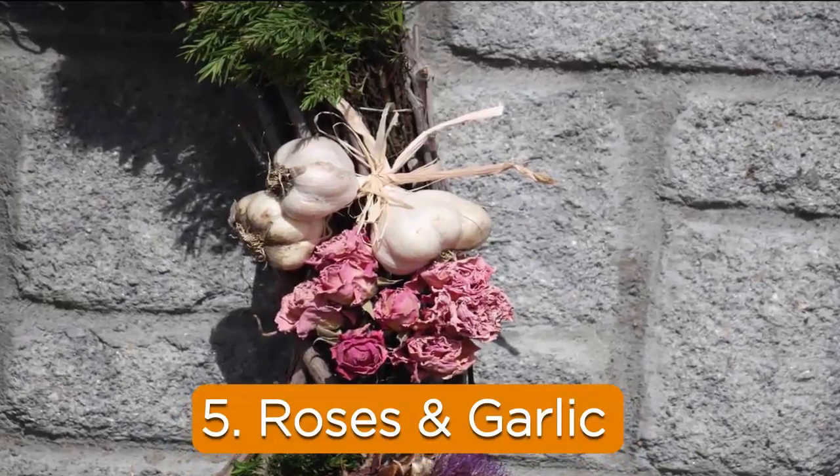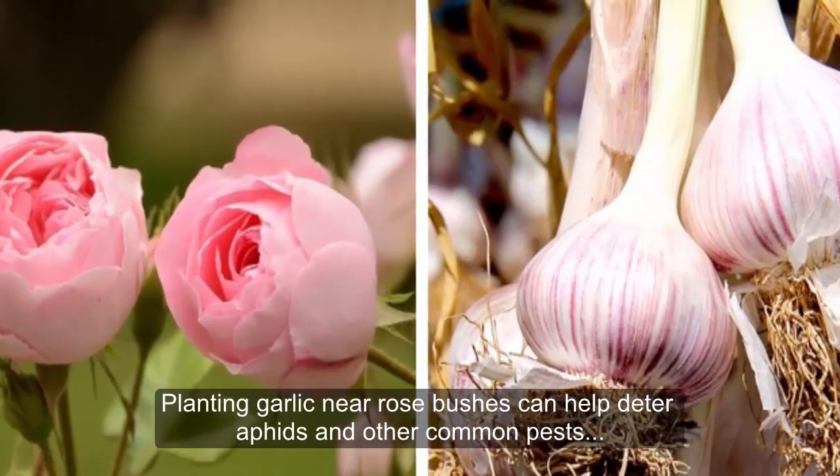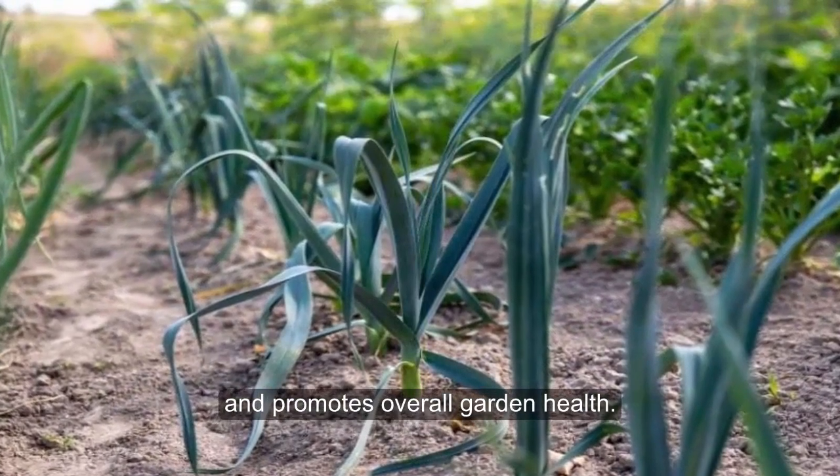5. Roses and Garlic. Planting garlic near rose bushes can help deter aphids and other common pests that can damage roses. Additionally, garlic enriches the soil and promotes overall garden health.